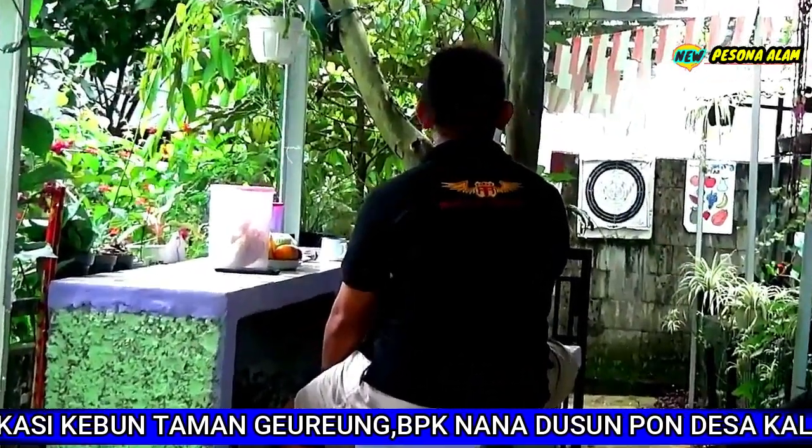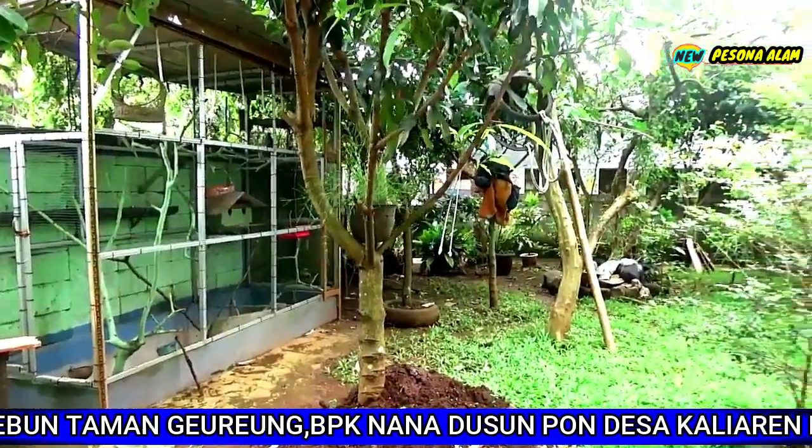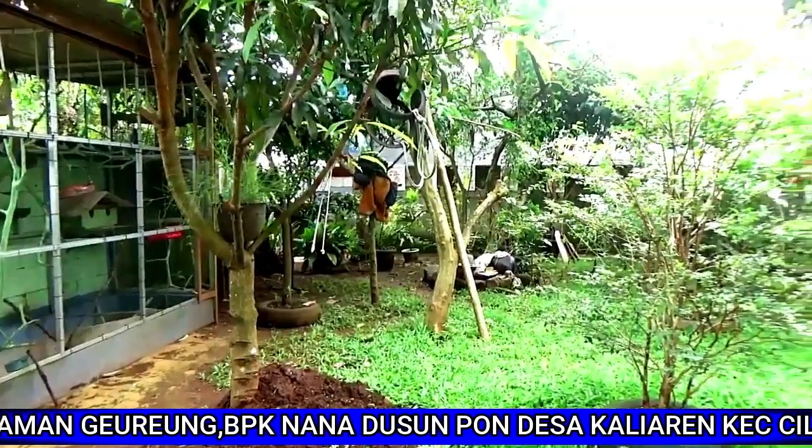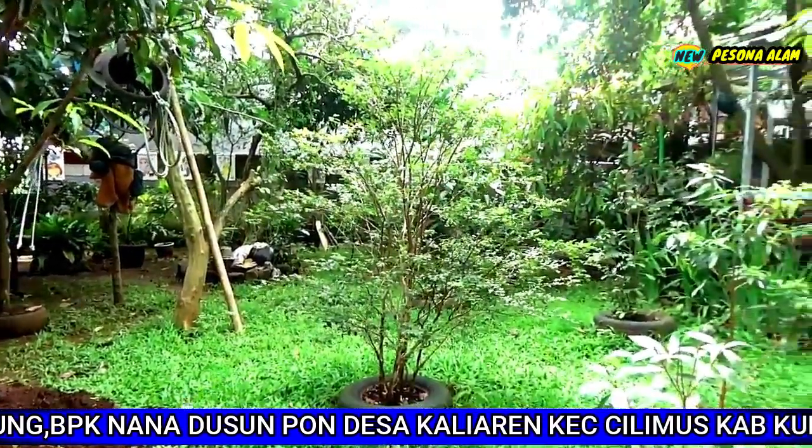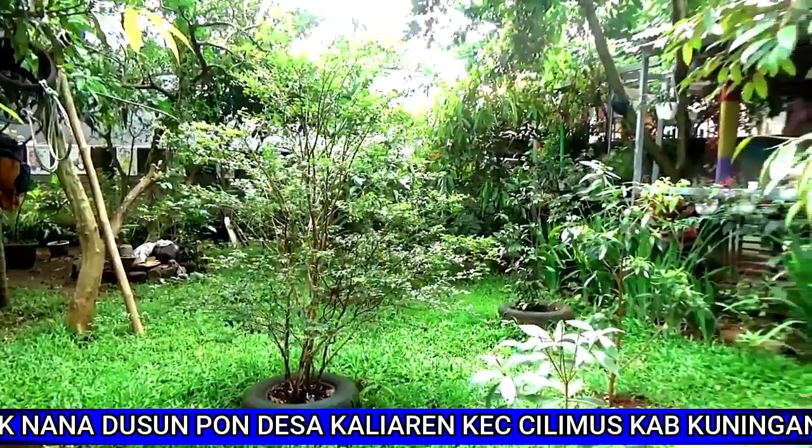Semoga dengan cara ini bisa bermanfaat untuk kita semua. Sampai jumpa di episode berikutnya. Jangan lupa like dan subscribe dan nyalakan lonceng notifikasi agar dapat mengikuti liputan berikutnya.